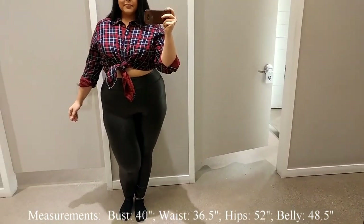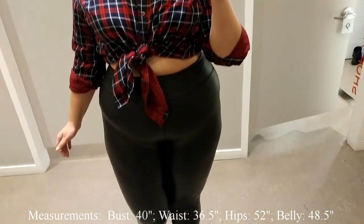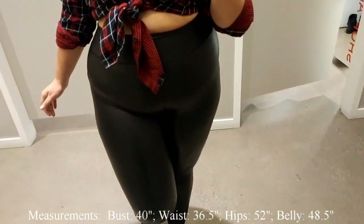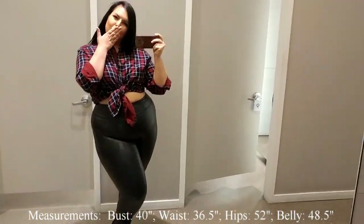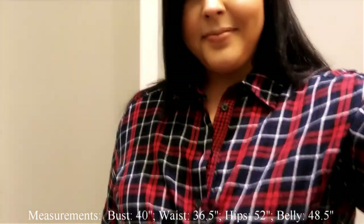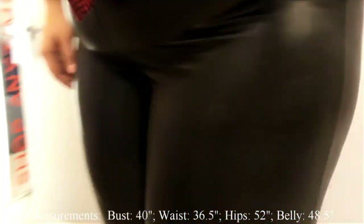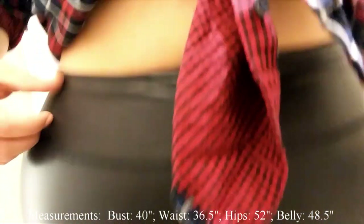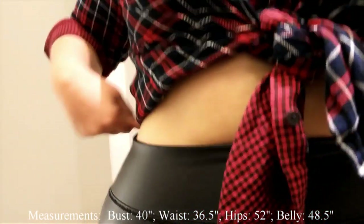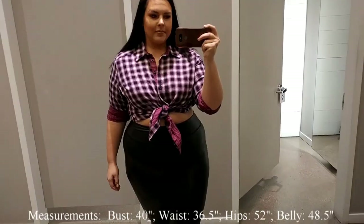I also want to mention these pleather pants — the pleather leggings. They come in plum for only $20, and these black ones are $29. I'm trying them on in extra large and they were perfect for my big booty.